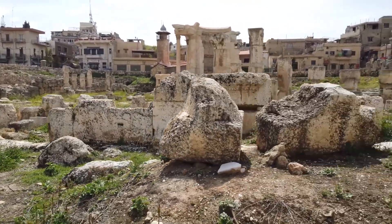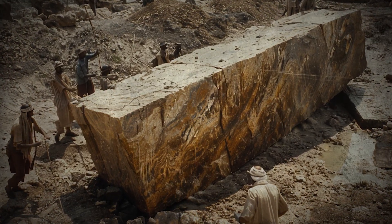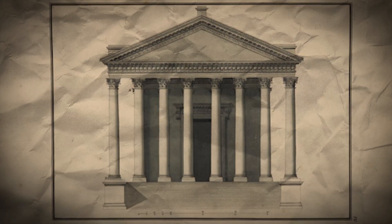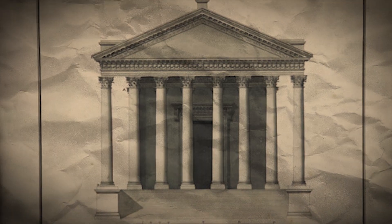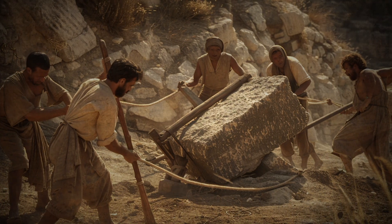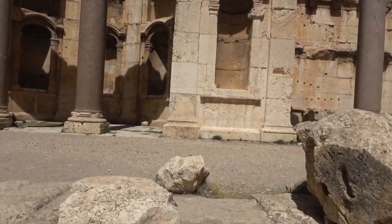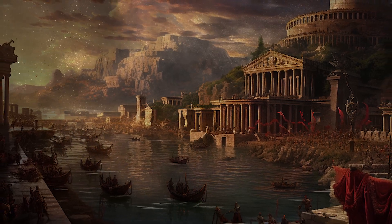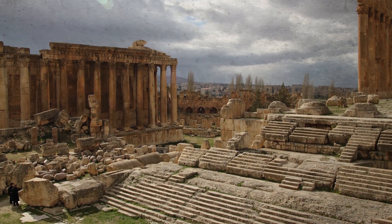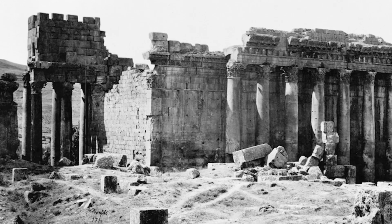The Baalbek Temple Complex exemplifies one of the ancient world's most remarkable engineering feats. Its construction demanded intricate planning, sophisticated organisational skills, and a profound grasp of engineering and physics principles. The architectural magnificence of Baalbek was a deliberate reflection of the Roman Empire's vast ambition and its intent to manifest power and divine approval. The grand scale of the temples served dual purposes — both religious and political — designed to reinforce Rome's authority in the region and to inspire awe.